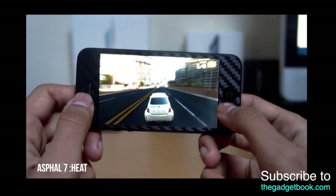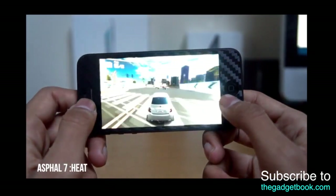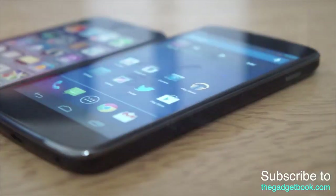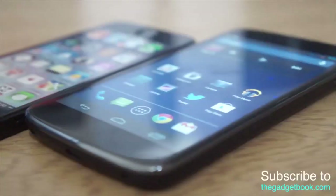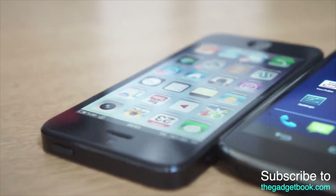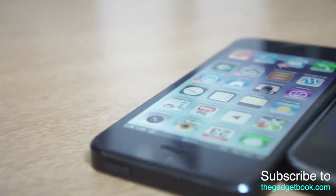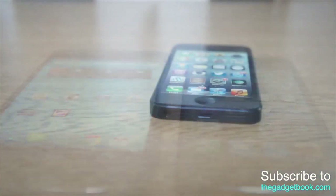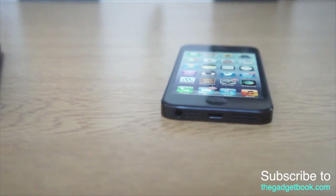I've done a gaming video, a performance video, and a closer look at the back of the Nexus 4 — links will be in the description and on screen right now. Both of these are great, high-powered devices that perform really well, so check out my gaming video to see more.